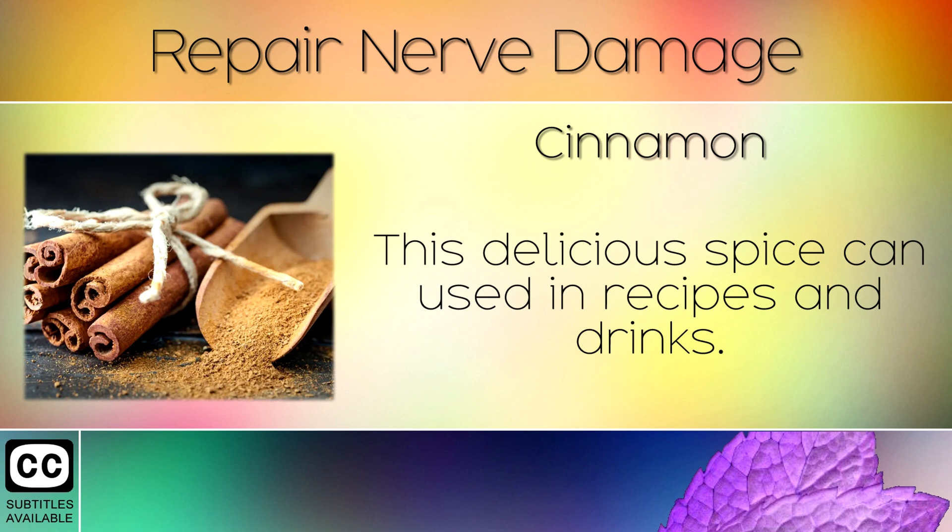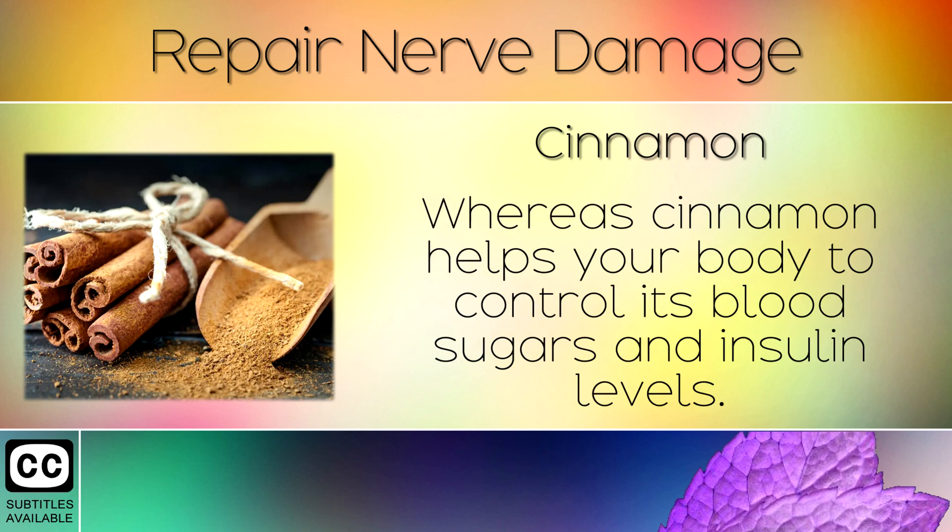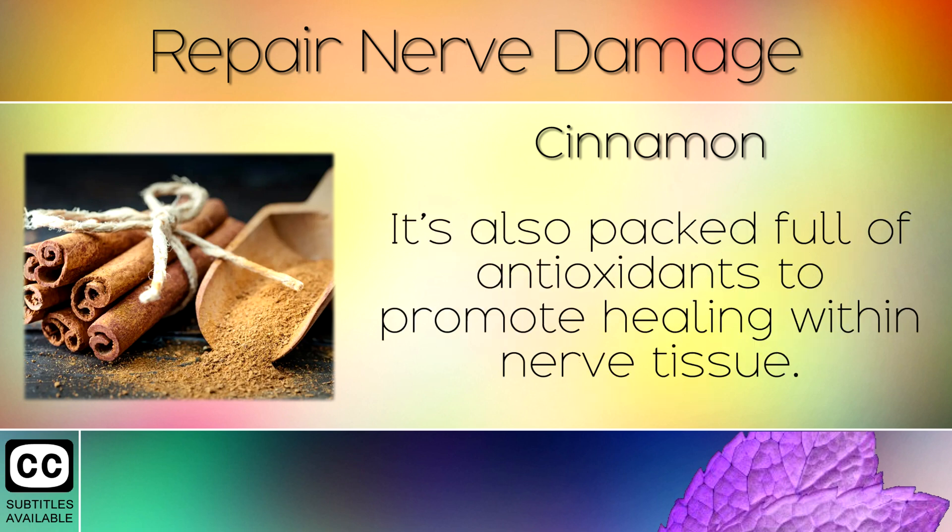Remedy 8: Cinnamon. This delicious spice can be used in recipes and drinks. High blood sugars are usually the culprit for nerve damage, whereas cinnamon helps your body to control its blood sugars and insulin levels. It's also packed full of antioxidants to promote healing within the nerve tissue.